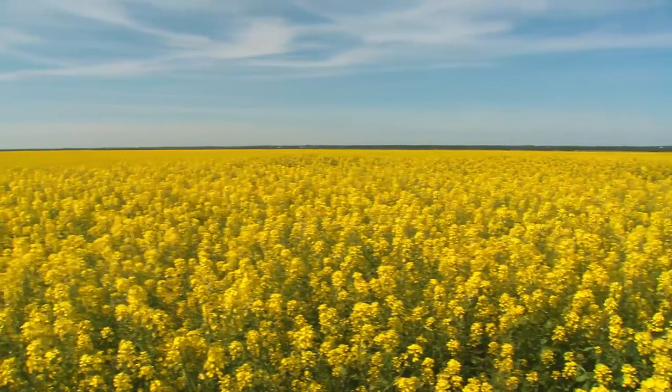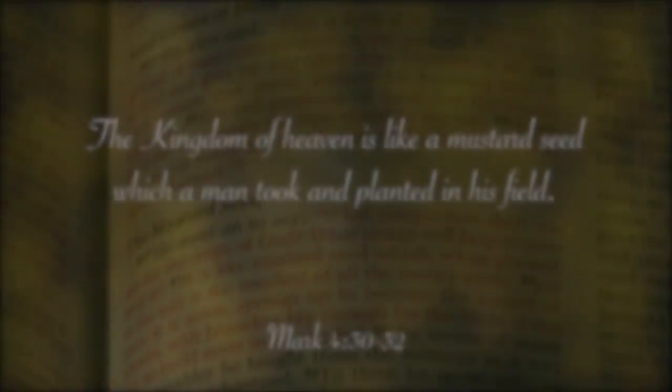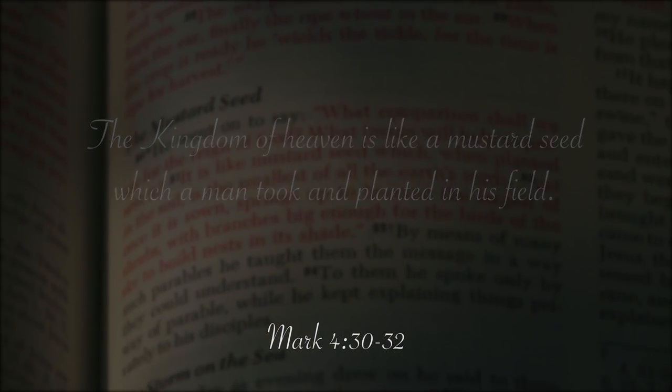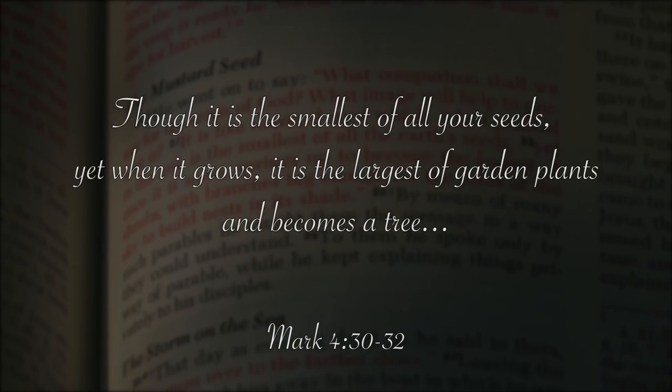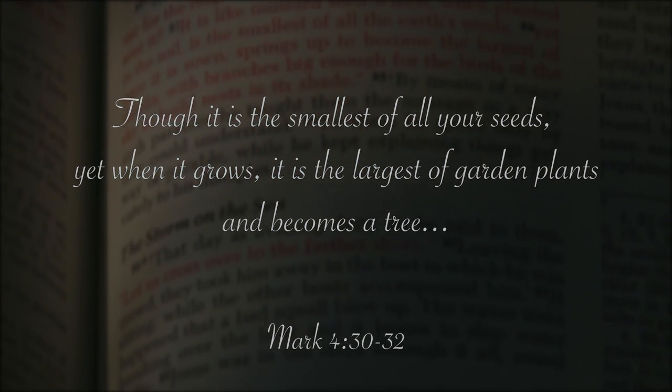Mustard is an ancient crop with Biblical references. The Kingdom of Heaven is like a mustard seed, which a man took and planted in his field. Though it is the smallest of all your seeds, yet when it grows, it is the largest of garden plants and becomes a tree.